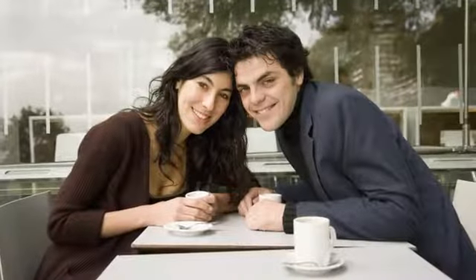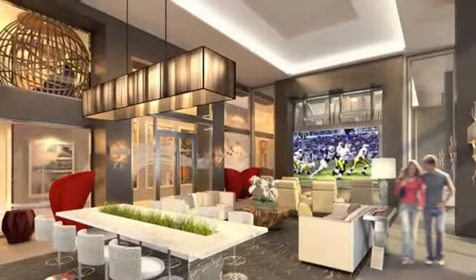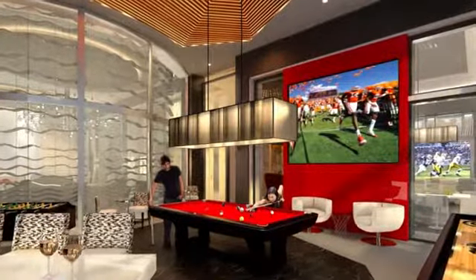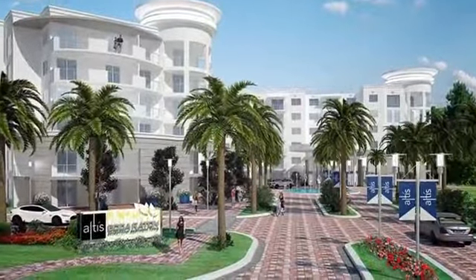We are conveniently located near local malls and shops. You'll have easy access to the tri-rail station and Interstate 95 for commuting to destinations both in the north and the south. Call us today at Altice Boca Raton to schedule a tour.